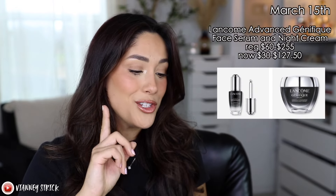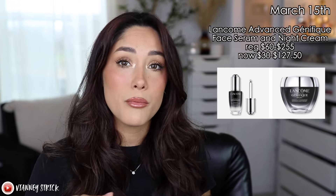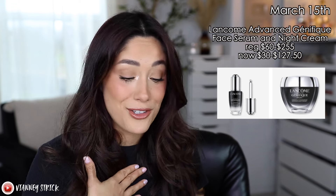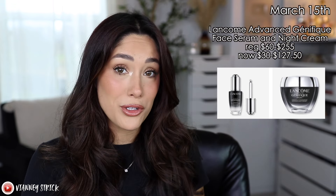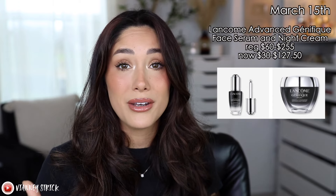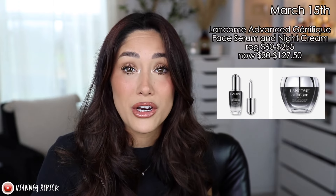The sale has been going on since March 8th and ends on the 28th, so let me show you my top picks for the coming days. Starting with March 15th — I always love to recommend this one because it's a holy grail for everyone. I'm personally using it right now: the Lancôme Advanced Génifique Face Serum as well as the Night Cream are going to be on sale. The original price is $255 and it's going to be $127.50 — pretty much 50% off, which is amazing. Holy grail — stock up.